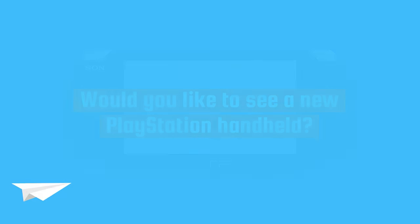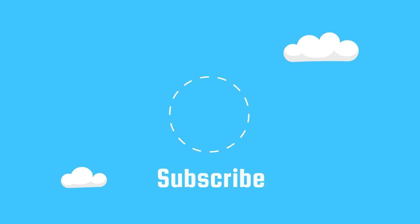Also, make sure to subscribe for more evolution videos like this one in the future!